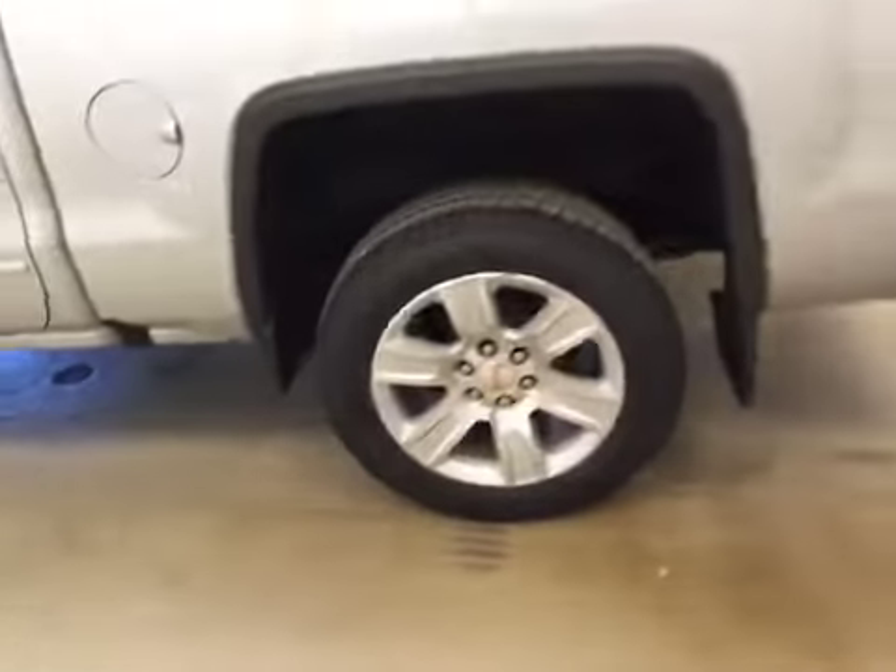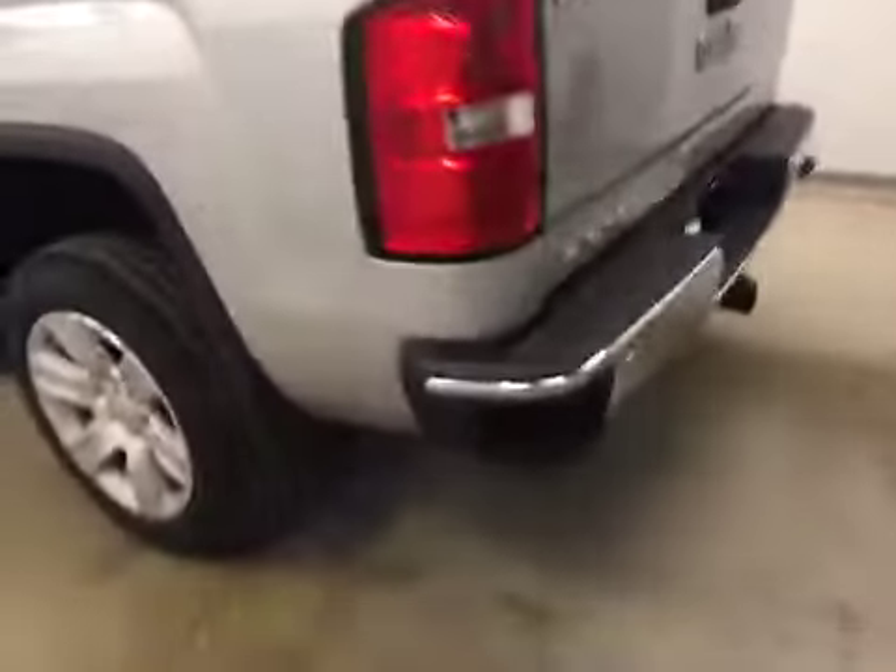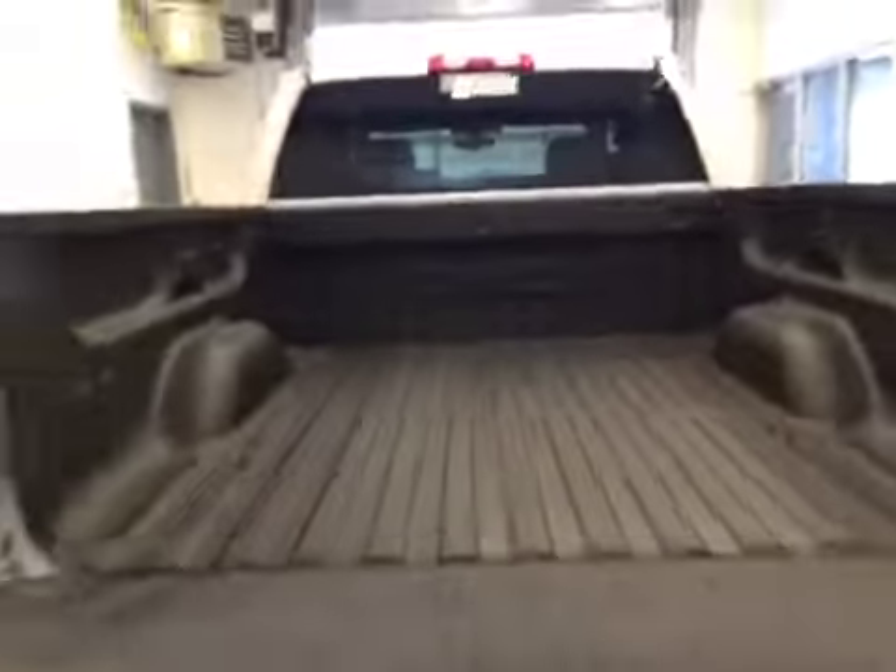This vehicle comes equipped with 20-inch alloy rims, mud flaps, a tailgate step, rear parking assist, backup camera, spray-on box liner, and a lot more cargo space.